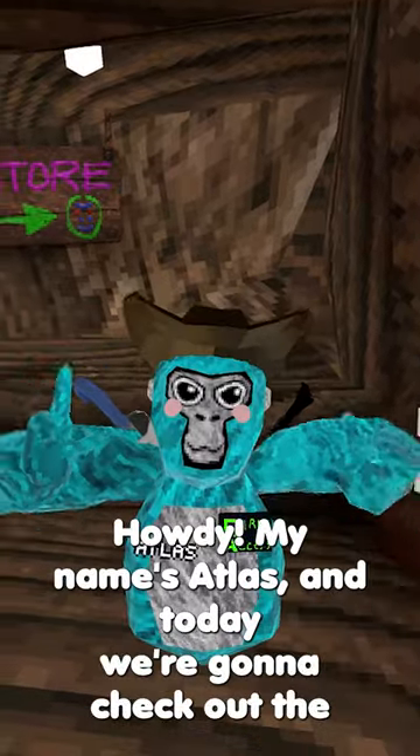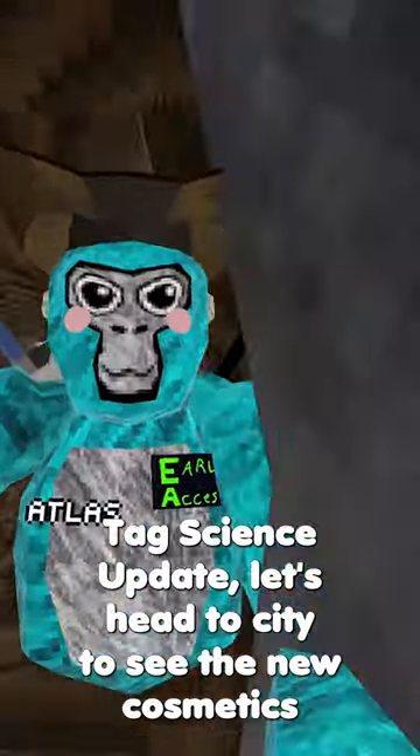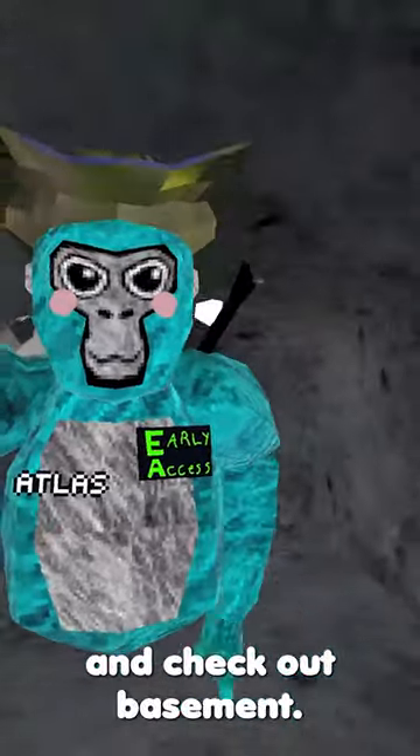Howdy, my name is Atlas. Today we're checking out the new Guerrilla Tech science update. Let's head to the city, see the new cosmetics, and check out the basement.